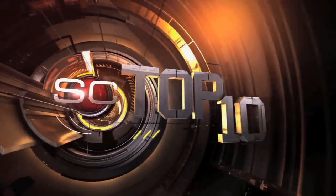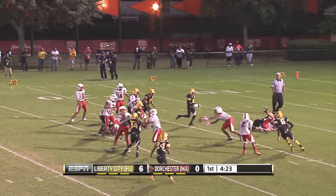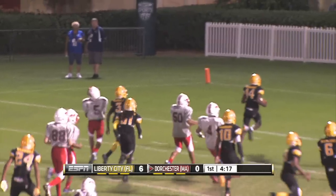Here is a look at the top ten plays from the week that was. At number ten, Liberty City's Trinell Troutman — just a great scoop and score. We saw a lot of scoop and scores this week, and this was one of the better ones — number ten on our list.